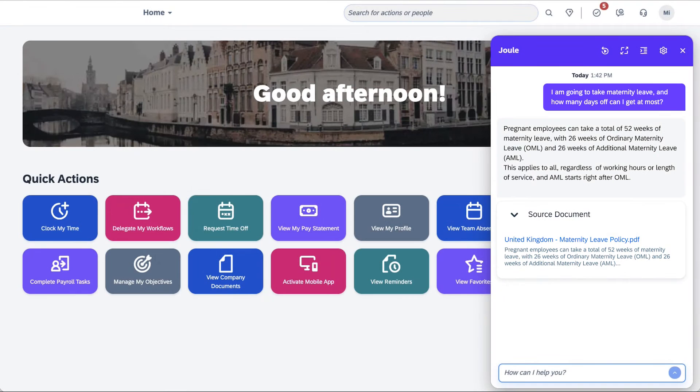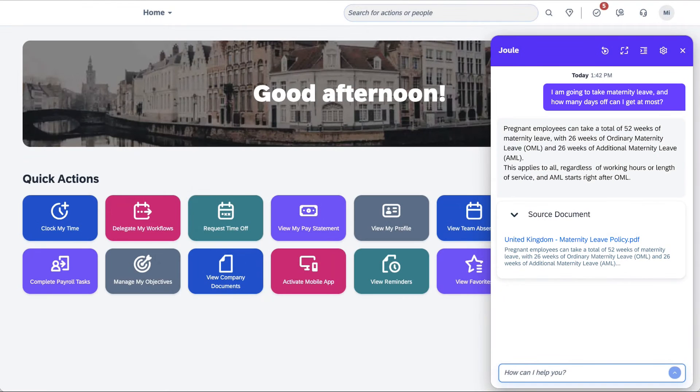Rounding out the Joule highlights, two of the new Joule capabilities are powered by Generative AI. The first provides people managers with AI-assisted person insights for compensation discussions, which I'll get to in a little bit. The other is the ability to query your documents, such as HR policies or training guides, using natural language. So just think, the next time you forget about how much time you're allowed to take off, Joule will have your back.